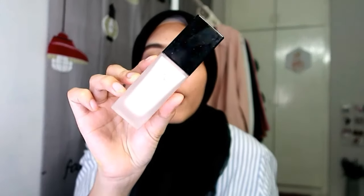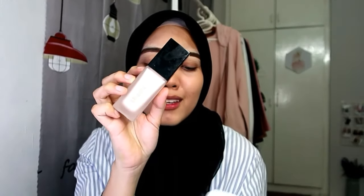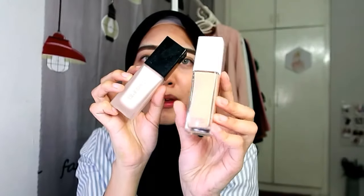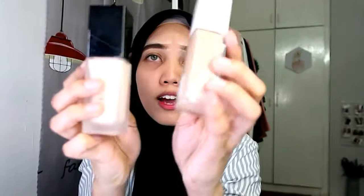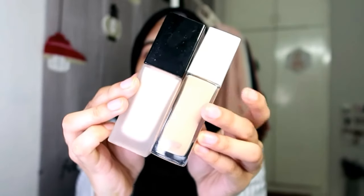Then kita akan pakai foundation. Untuk foundation Nisha guna yang ni - ini adalah full coverage foundation daripada Staginess code 02 ivory. Sebenarnya foundation ni sangatlah cerah dengan kulit Nisha. Selalunya Nisha pakai code ivory tapi tak ada cerah macam ni. Sebagai contoh Nisha punya Maybelline Superstay - tengok warna dia, ni code ivory. Yang ni memang cerah, yang ni macam kuning-kuning sikit.